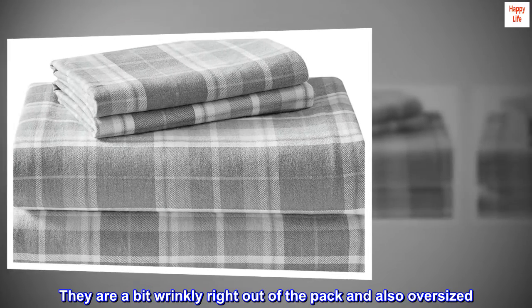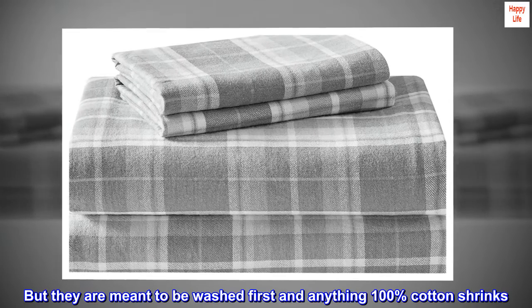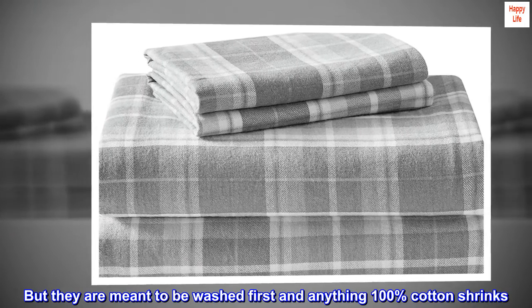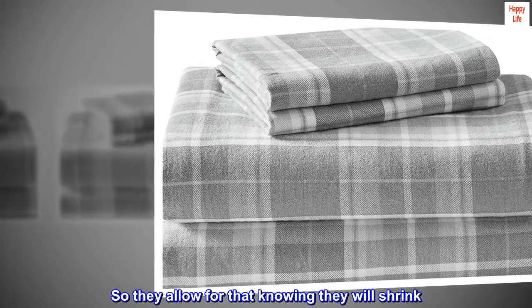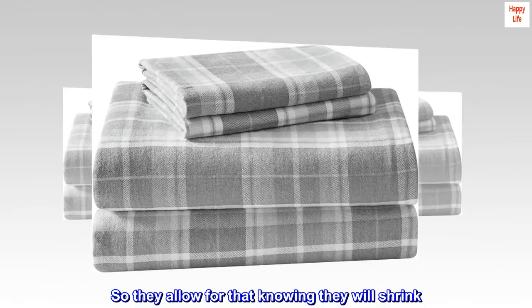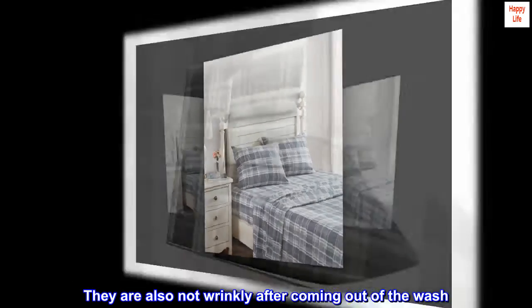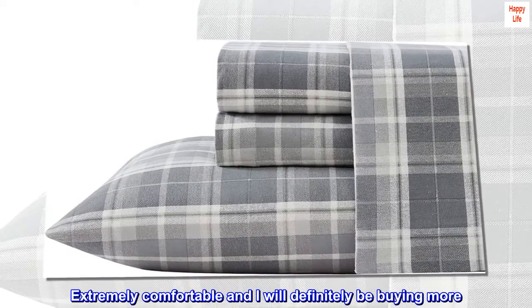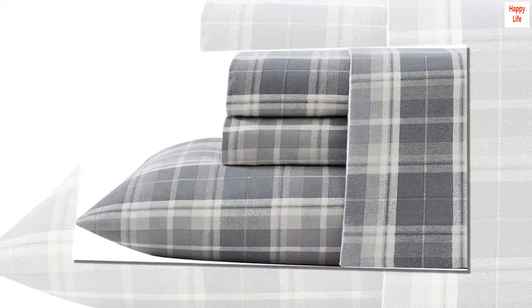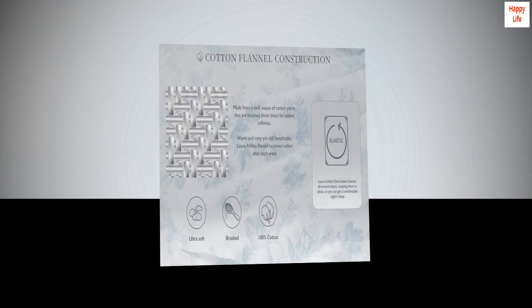They are a bit wrinkly right out of the pack and also oversized, but they are meant to be washed first and anything 100% cotton shrinks. So they allow for that knowing they will shrink. They are also not wrinkly after coming out of the wash. Extremely comfortable and I will definitely be buying more. I saw a couple reviews that said they are thin — I don't see that at all. They seem quite thick and hefty to me.